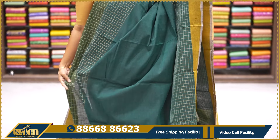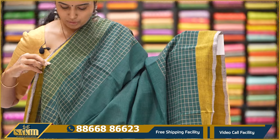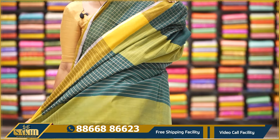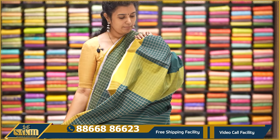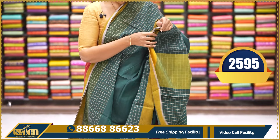Super fine emerald green with mustard color combination saree. The middle part is plain and two sides have a checks border around 25 to 26 inches wide coverage. Pallu and blouse. $2,595.